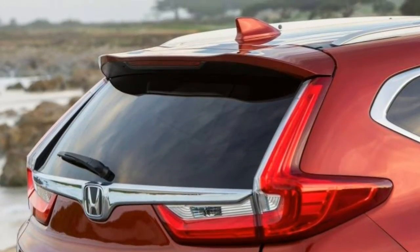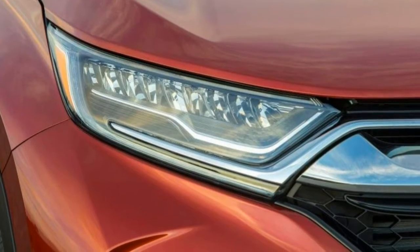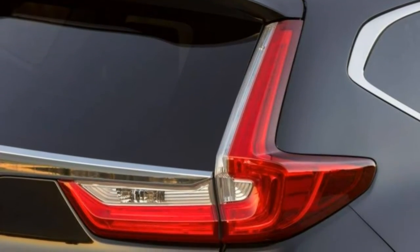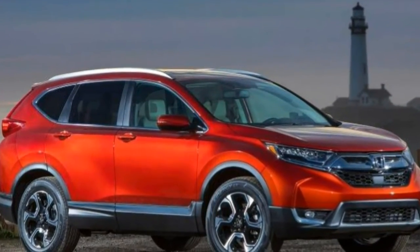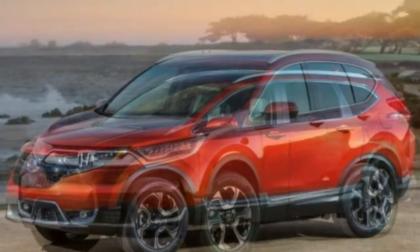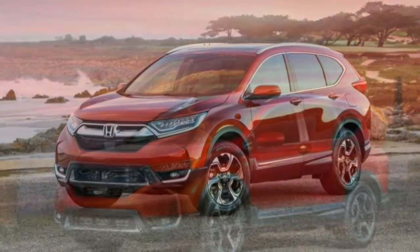Inside, the CR-V follows the most recent Civic's lead with a modernized dashboard, a digitally enhanced instrument cluster, and an updated touchscreen that thankfully features a physical volume knob. There's also more legroom compared with earlier models, with an exceptional 75.8 cubic feet of maximum cargo space, which makes the supposedly compact CR-V a strong alternative to mid-size SUVs.